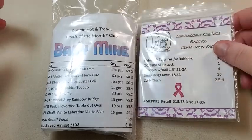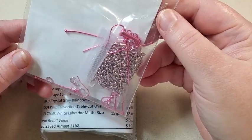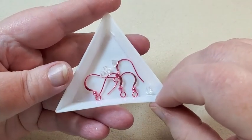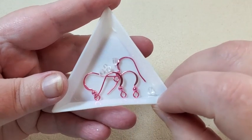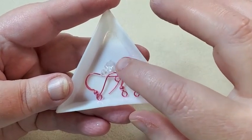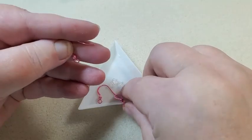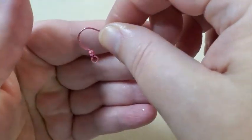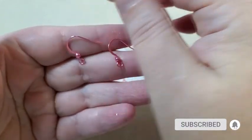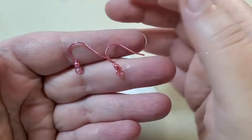So I'm going to open my Findings Companion Pack first with these pretty pink findings. I'll get it all sorted out and then I'll be back. Okay, I've got my pink Findings Companion Pack sorted out now. First thing I have here is two pairs of fishhook ear wires, and they have little rubber backs that go on them. They're a really pretty color of pink.